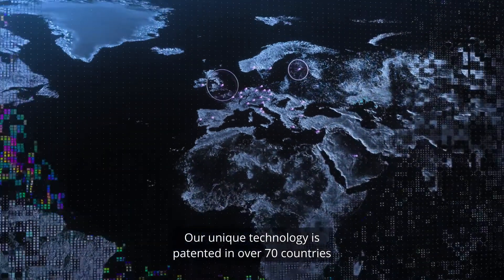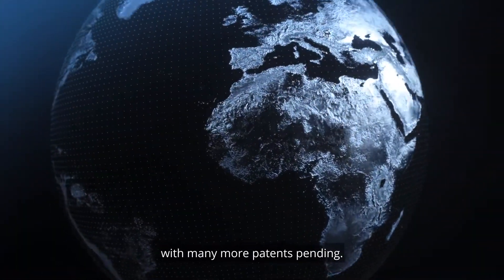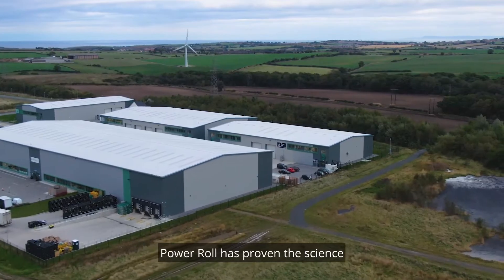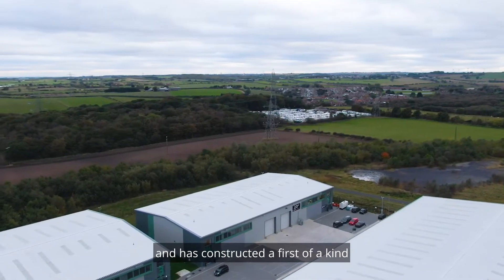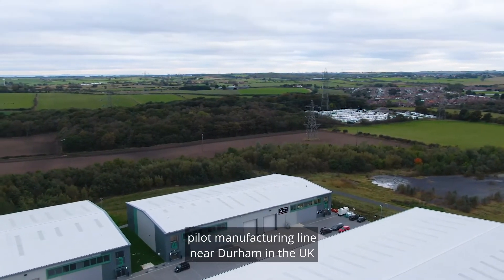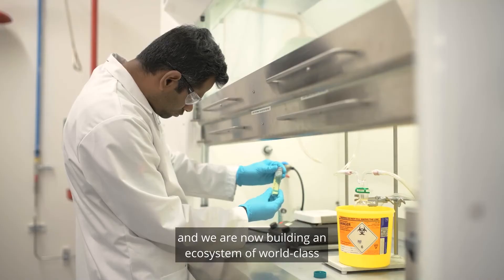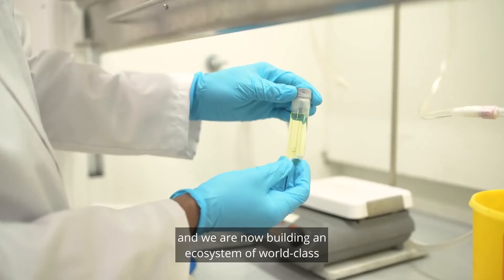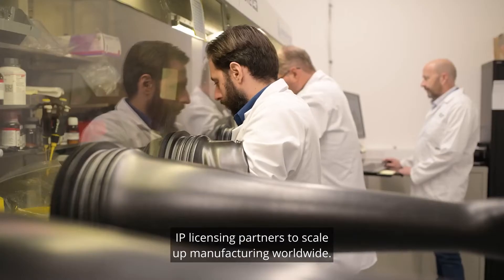Our unique technology is patented in over 70 countries, with many more patents pending. Power Roll has proven the science behind this unique breakthrough, and has constructed a first-of-a-kind pilot manufacturing line near Durham in the UK, to further develop and produce solar film for initial use cases. And we are now building an ecosystem of world-class IP licensing partners, to scale up manufacturing worldwide.